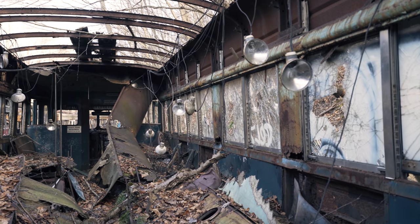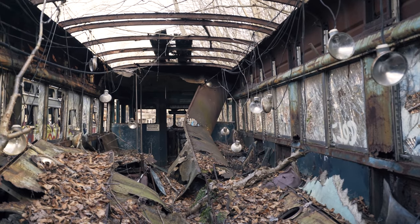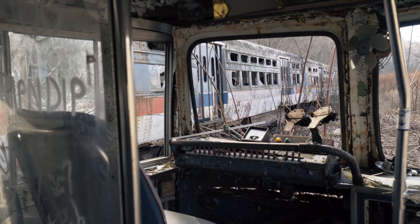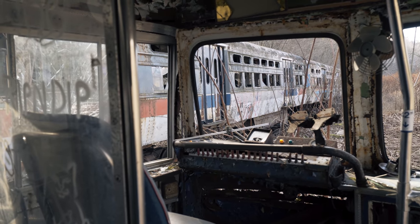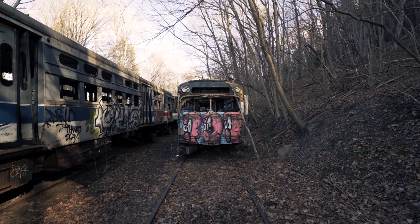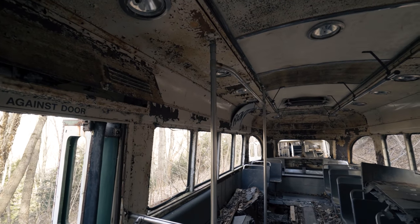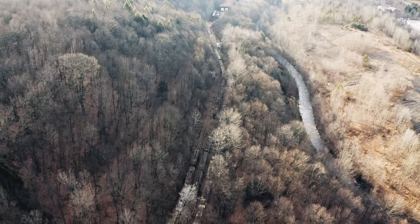As we reached the end of the line, it was time to wrap up our exploration. Even in their current state, these trolleys still hold the essence of another time. To me, physical objects and places are the most powerful link between the past and present that we have. Photographs alone can often feel so distant and unreal if there's no physical trace left to observe. Time only moves forward, and our connections to the past will only continue to erode unless we actively do something to preserve them.